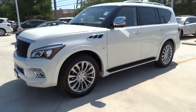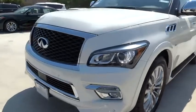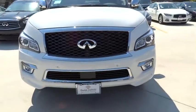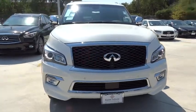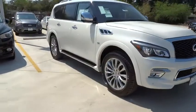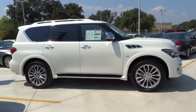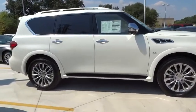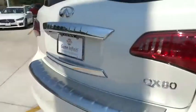2015 Infiniti QX80. If you are in the market for a full-size luxury SUV with all the latest technology to make driving easier, look no further than the Infiniti QX80. It packs a strong engine, excellent manners, and a well-equipped cabin. The QX80 is the most fuel-efficient of its kind. Here are some of this vehicle's great options.